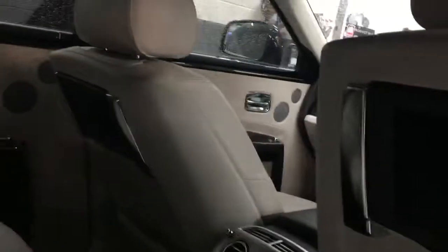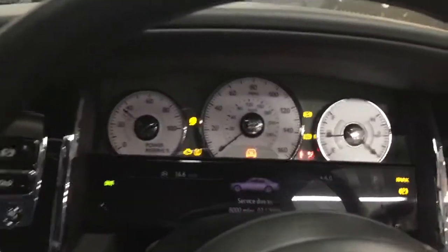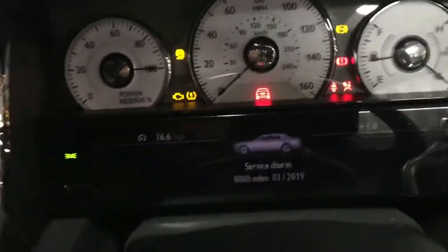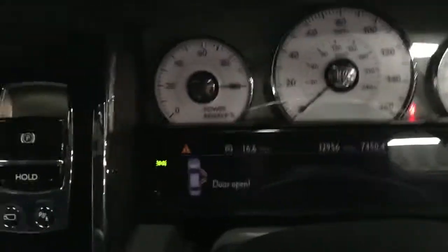Rear seat entertainment as well. Getting inside — mileage itself is 32,956 as you can see.